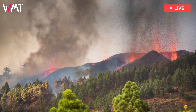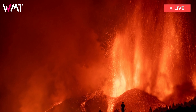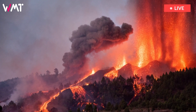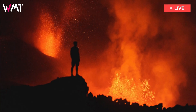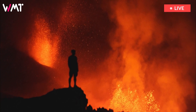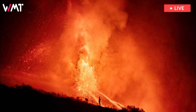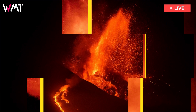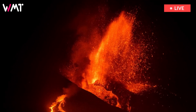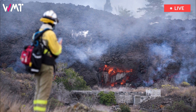The number of buildings destroyed or damaged by the molten rock has risen to 1,452, of which 1,177 are for residential use. The European observation system Copernicus, however, puts this figure at 2,722, with most of the buildings considered to be destroyed. The European system does not distinguish between different types of constructions, meaning the number is always much higher than the one offered by Spanish authorities.